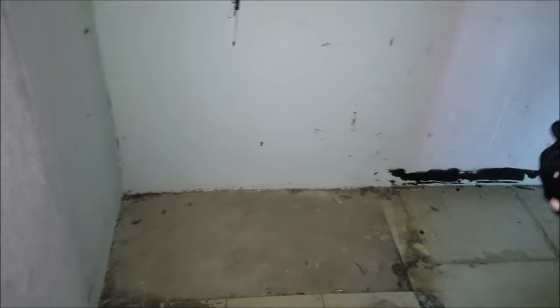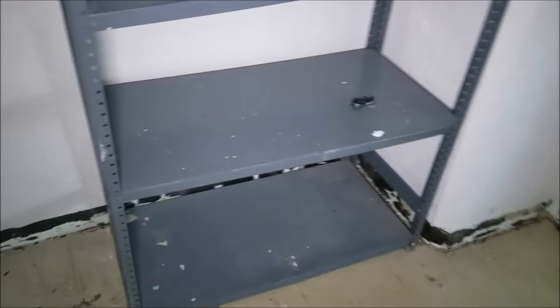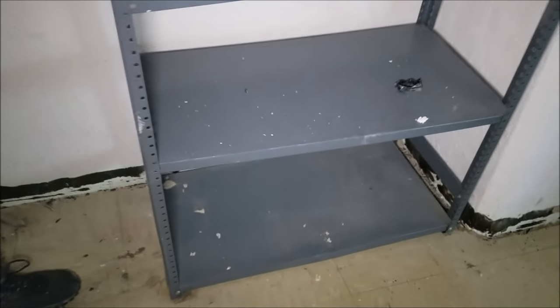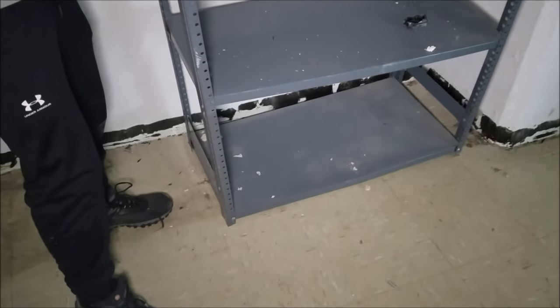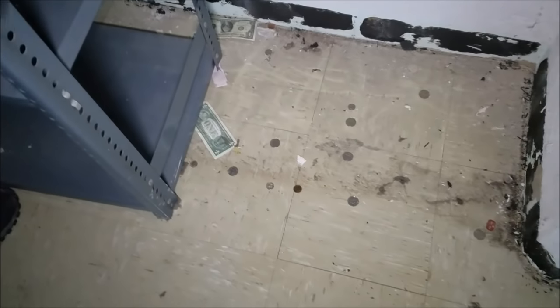This is actually the cash vault — it's already been opened, somebody busted this. The cash vault must have had a lot of money in here. Let's try to move this — it's about to collapse. The sink came out and I see some change. There's a lot of change under there, and there's dollar bills, look!